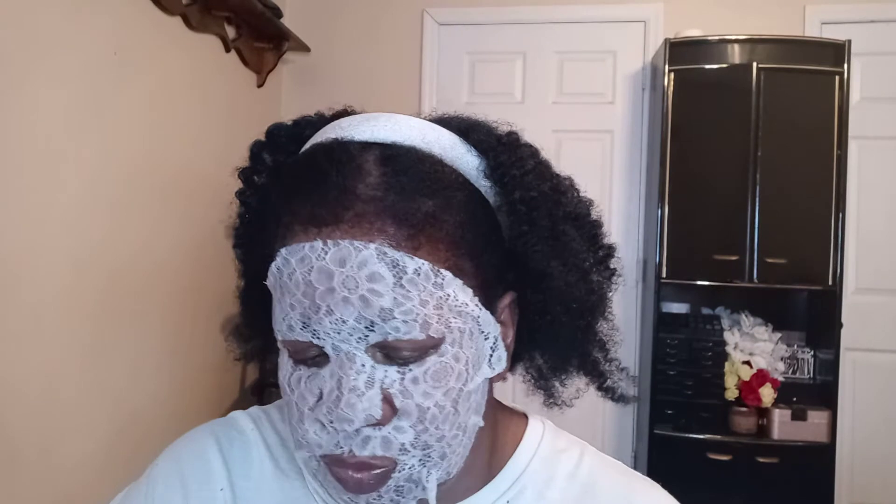I look scary! I am going to take this off — I may leave it on a little longer just to soak up a bit more of the goodness, the collagen in there. The glue is sticking to the lace, but I just want to soak up a little bit more.